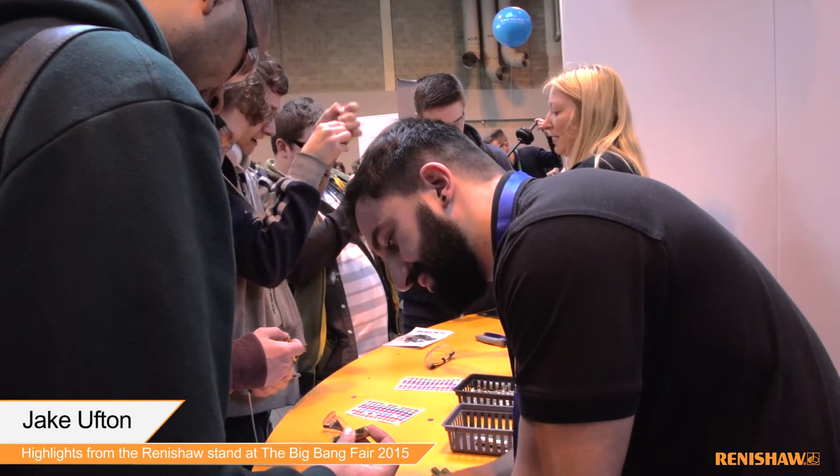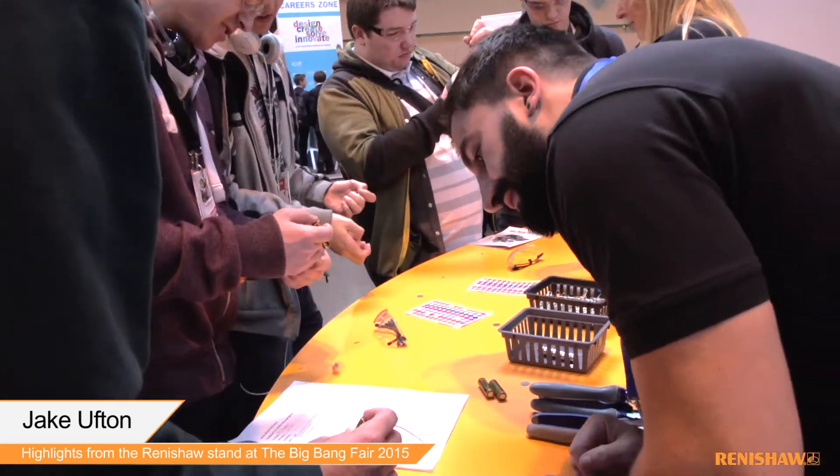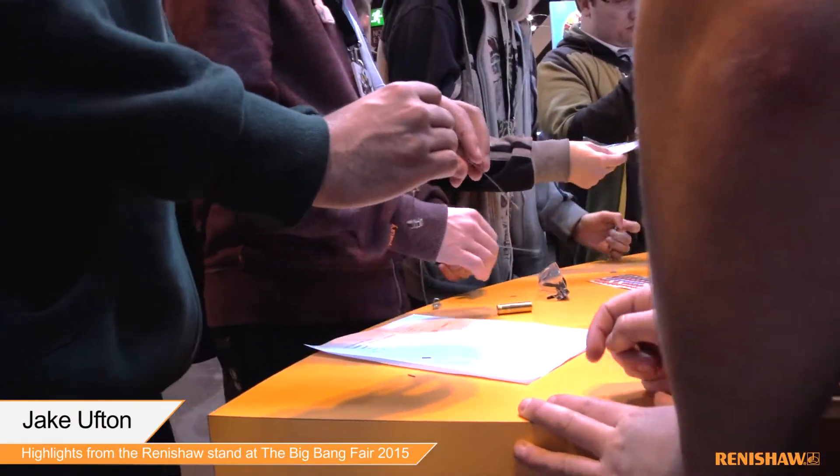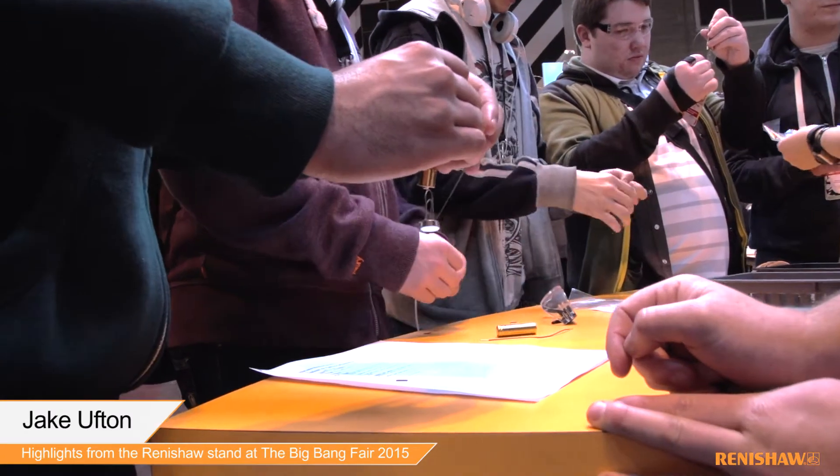I'm working with these guys — we're basically taking a magnet, a paper clip, a AA battery and a piece of wire and we're making a monopolar motor. It's just a very simple way of showing them how engineering has started with a very simple idea and it's led on to great things.